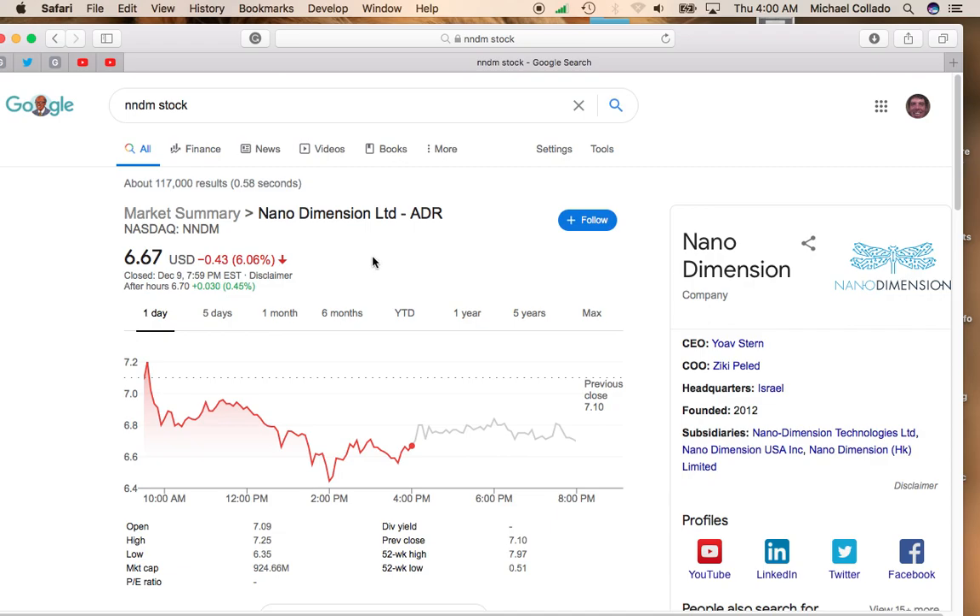I think certain parts of the markets have become overheated and investors are looking for an excuse to take profit. So they use the lack of a stimulus check as an excuse to sell. So I just see it as a buying opportunity.